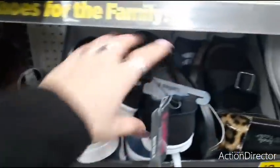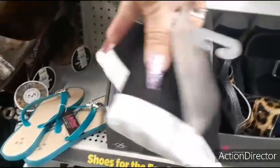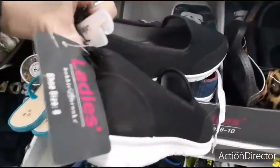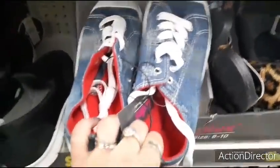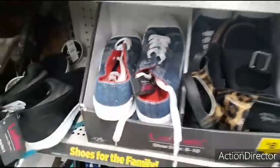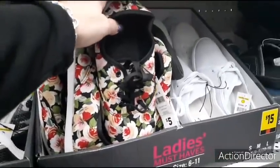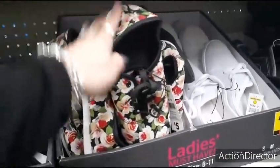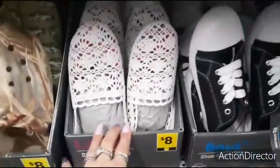They also have these canvas shoes — little black slip-ons. These are $8.00 because all these were cute. These are denim sneakers, canvas. The floral ones — these are $5.00. Wow, that's a good deal. The white shoes right here are $8.00 — those are really nice.